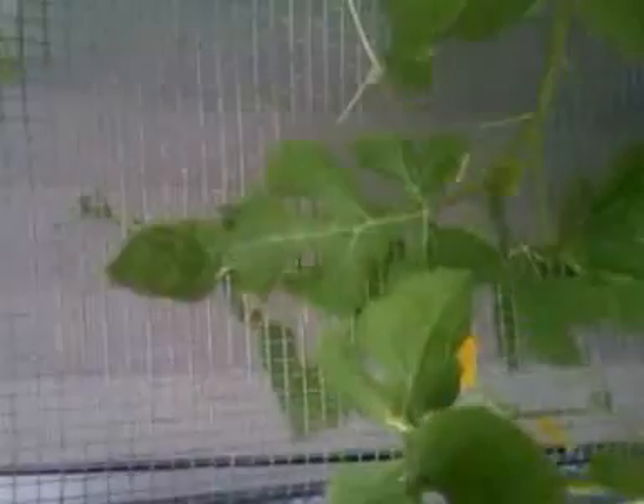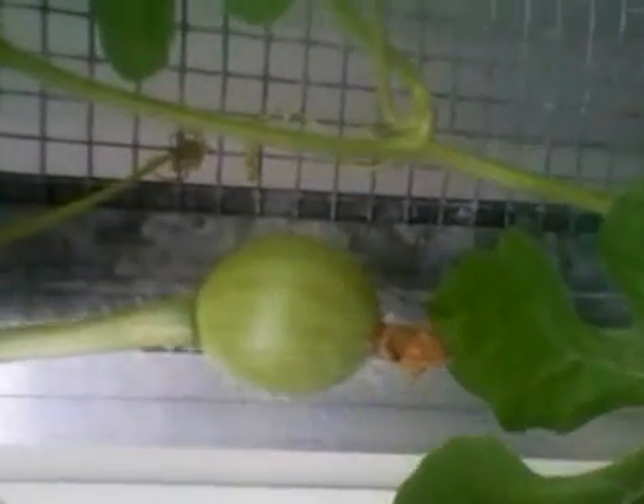This is my watermelon plant I have grown here. As you can see so far, I have one grape — small grape size — mature melon right here, already been pollinated and growing.